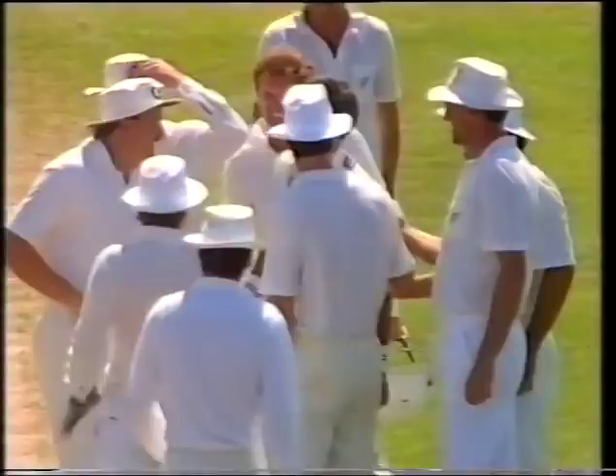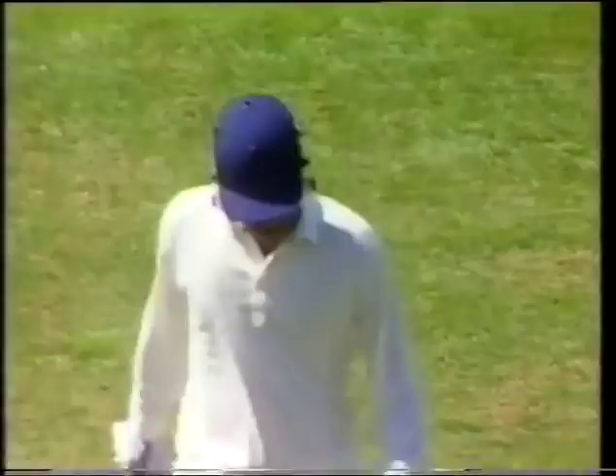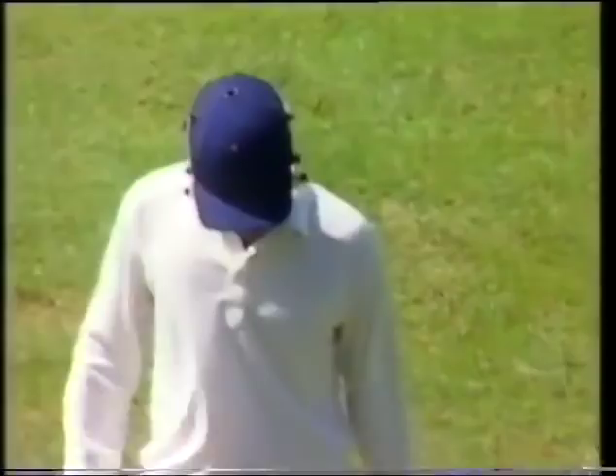What a sensational start! The very first ball of the test match and Richard Hadley has struck — Rahman, the man who made 96 in the first test, is out. Unbelievable.